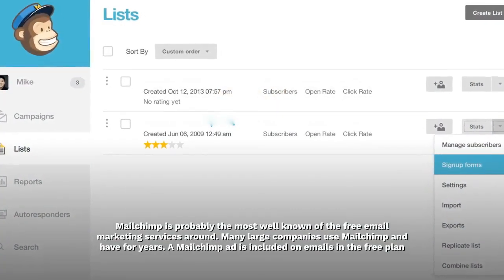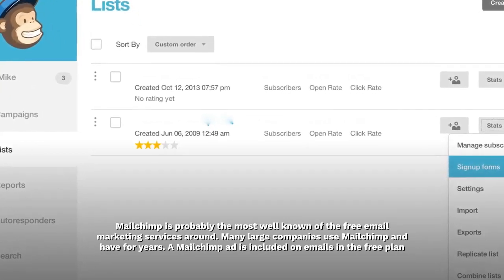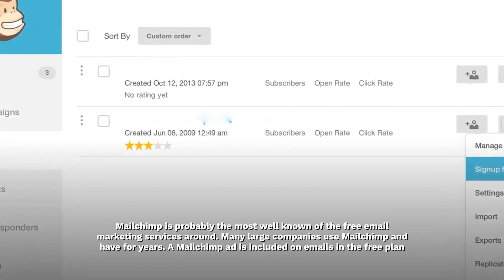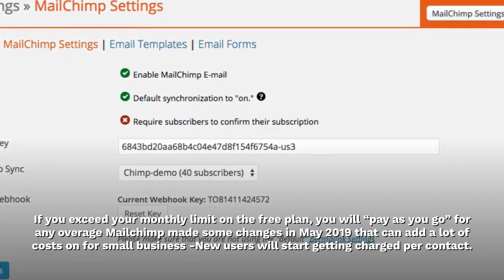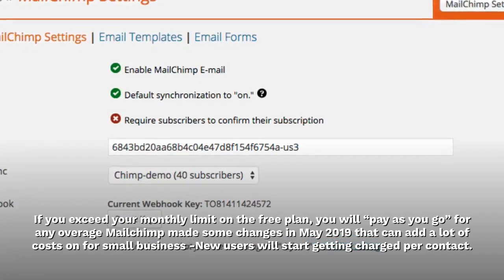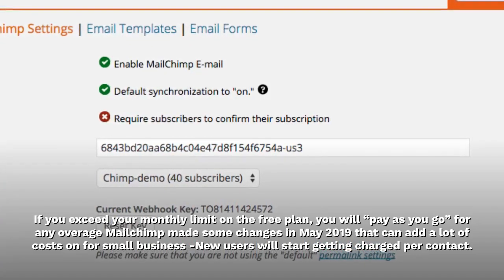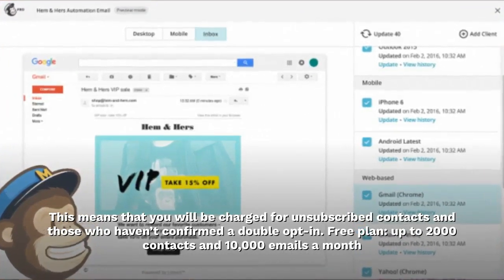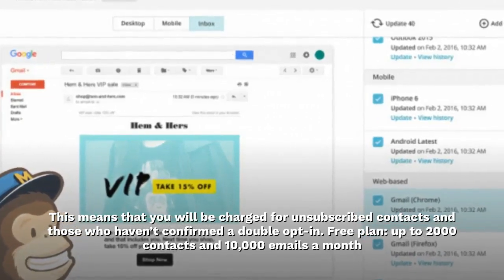Mailchimp is probably the most well-known of the free email marketing services around — many large companies use Mailchimp and have for years. A Mailchimp ad is included on emails in the free plan. If you exceed your monthly limit on the free plan, you will pay as you go for any overage. Mailchimp made some changes in May 2019 that can add a lot of costs for small businesses — new users will start getting charged per contact, meaning you will be charged for unsubscribed contacts and those who haven't confirmed a double opt-in. Free plan: up to 2,000 contacts and 10,000 emails a month.